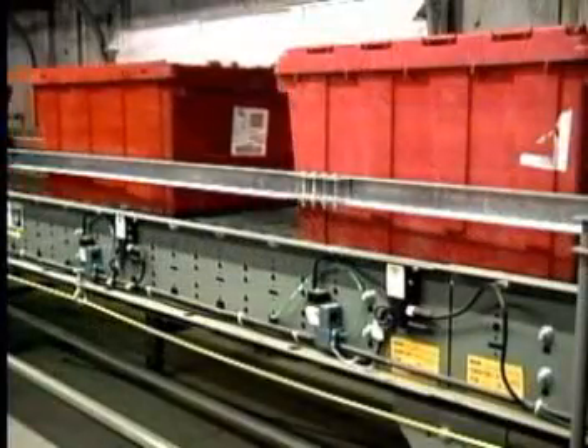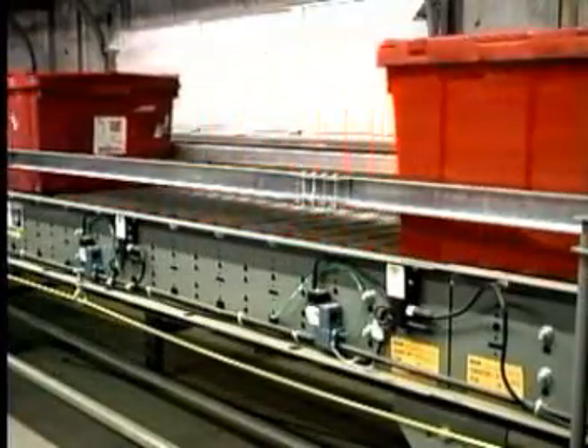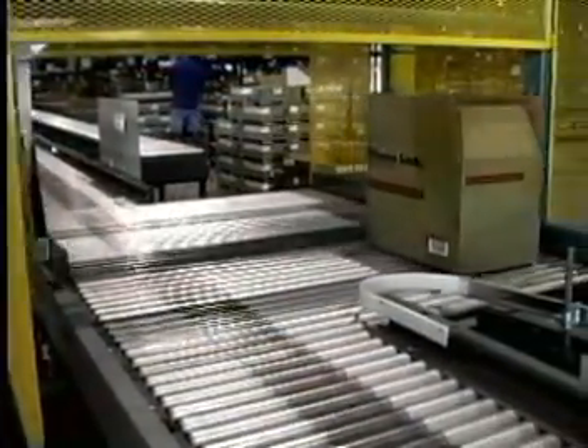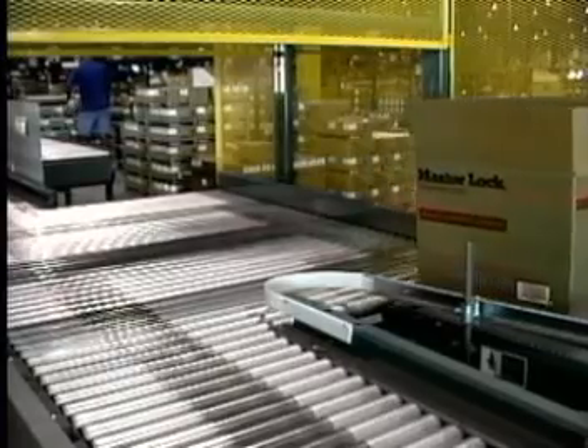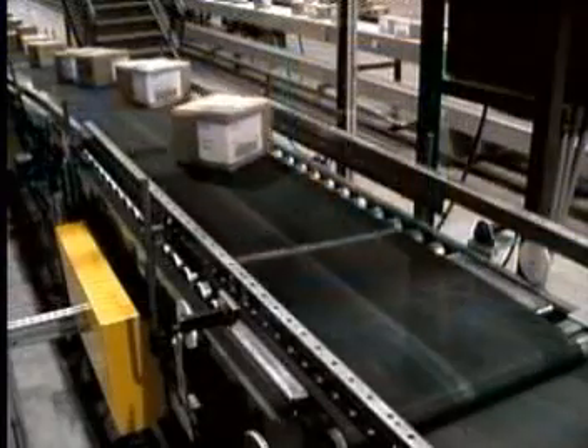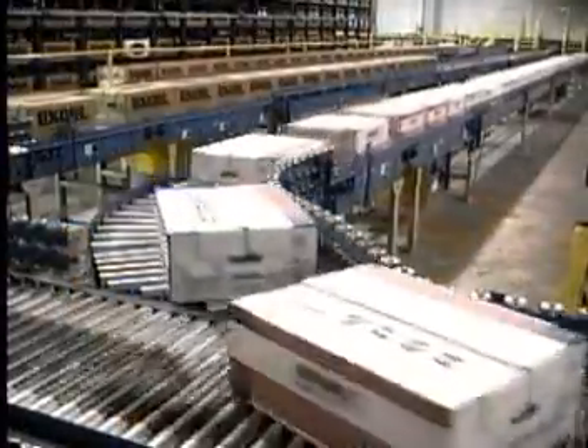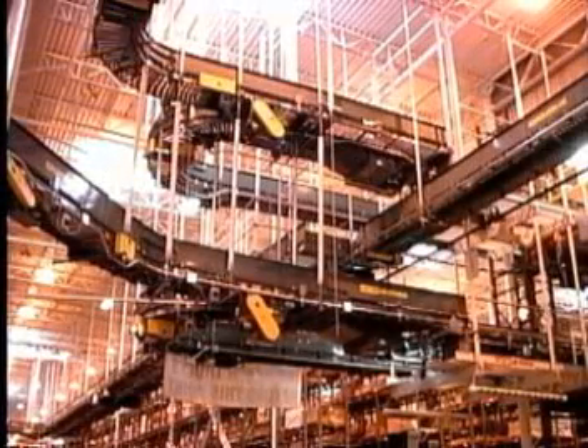But moving products in only one direction is often not enough. Many times products must be sorted from one line to another, from one area to another. Again, Hytrol has the solution. Hytrol's line of sortation conveying equipment sets the industry standard. In this presentation, we're going to show you some of the innovative systems that can help move your product to the marketplace.